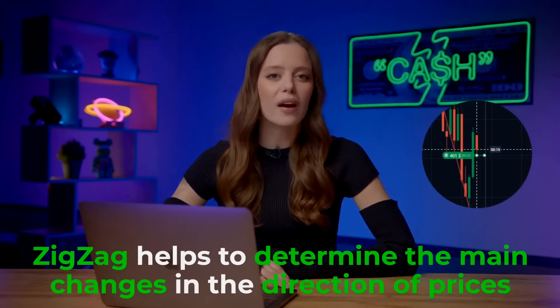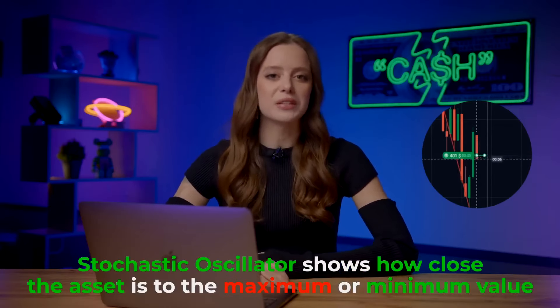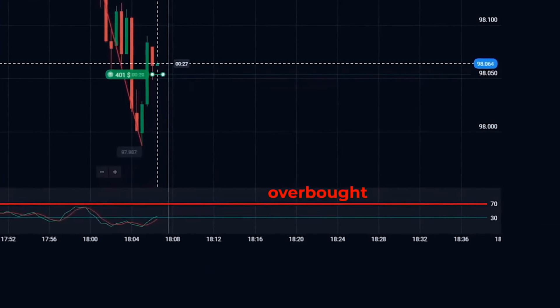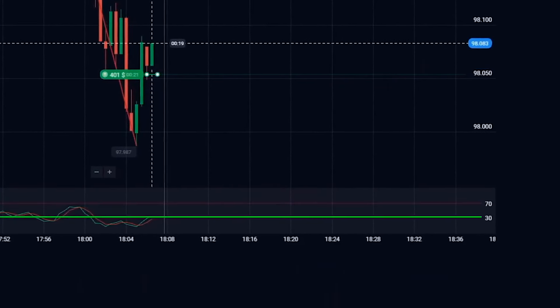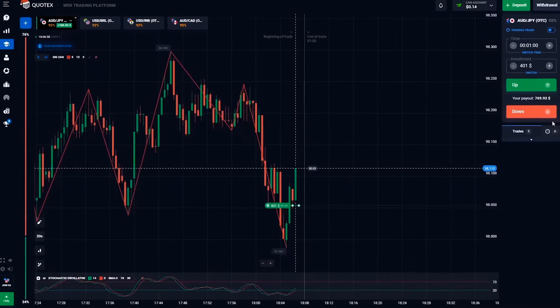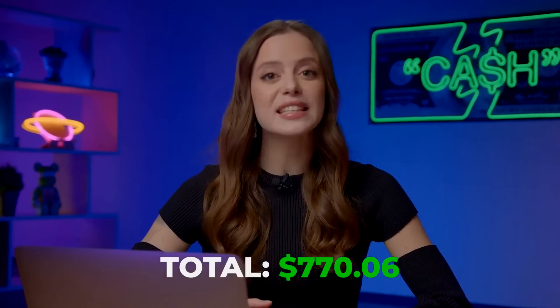Let's talk about indicators. The zigzag indicator is your guide to spotting major price direction changes — pay attention to those directional shifts; they might be game changers for your trades. The stochastic oscillator shows how close the current price of an asset is to its highs or lows for a specified period. When the price is above 70, the asset is in the overbought zone and the price will likely start to fall. If the price is below 30, the asset is in the oversold zone and the price will likely begin to rise. Together, these indicators give comprehensive insight into price dynamics. Our trade is nearly complete and stochastic didn't disappoint — we are sitting on 769 bucks.